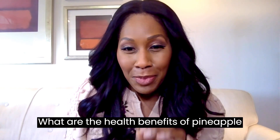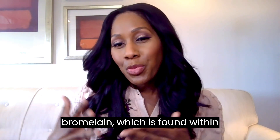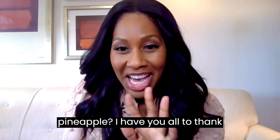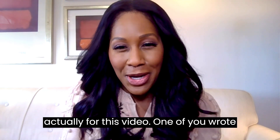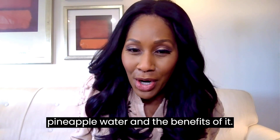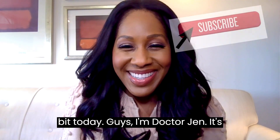What are the health benefits of pineapple, of pineapple water, and something called bromelain, which is found within pineapple? We're going to break it down a little bit today.